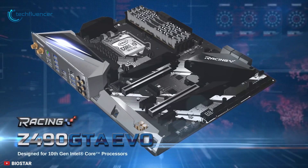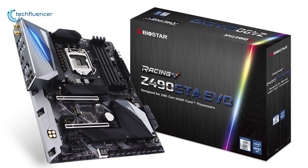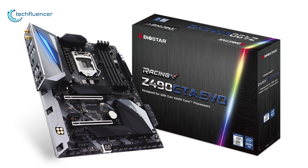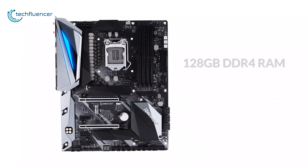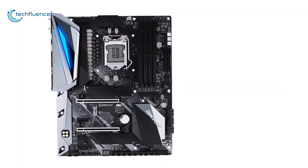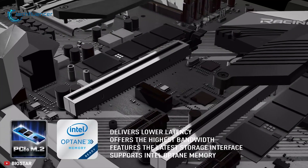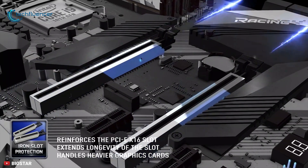Next up at number 4, we have the BIOSTAR Racing Z490GTA EVO. The Racing Z490GTA EVO motherboard from BIOSTAR features boosted power delivery and an optimized cooling design with an even greater surface area for improved heat dissipation. Featuring an ATX form factor, it supports up to 128GB of DDR4 RAM that can be overclocked up to 4400MHz. This gaming motherboard comes with five reinforced PCIe 3.0 slots, three of them being PCIe x16 slots, along with two M.2 interfaces for additional storage and six SATA ports with RAID configuration.